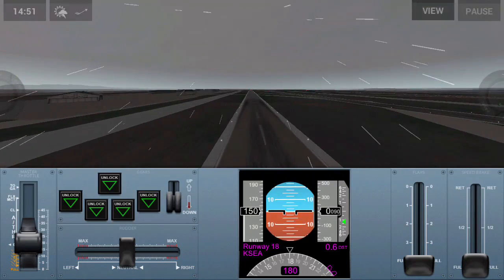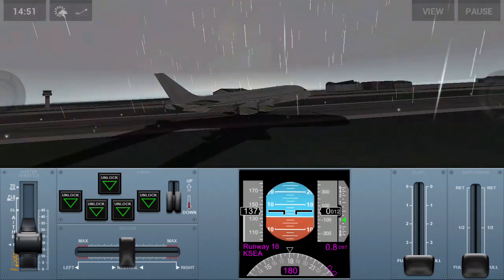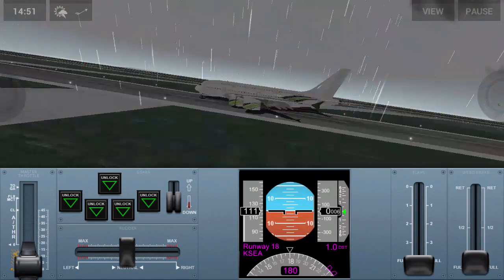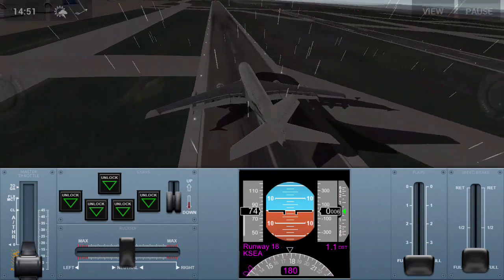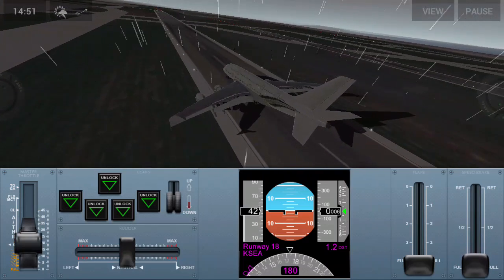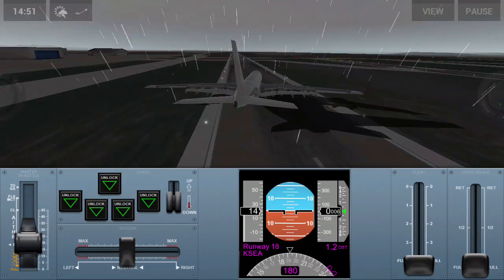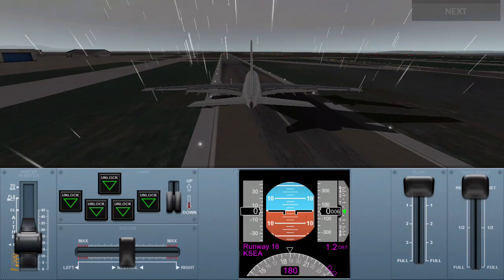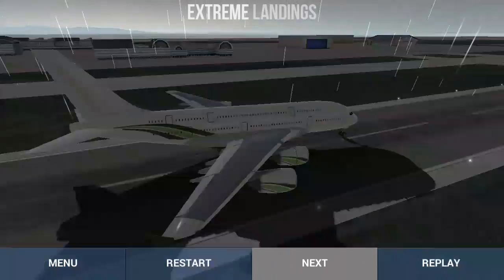We have reverse thrust on two engines, so we'll have less grip and we'll roll. Make sure the flaps are fully up — fully up. And that is a good landing. We have to replay the landing.